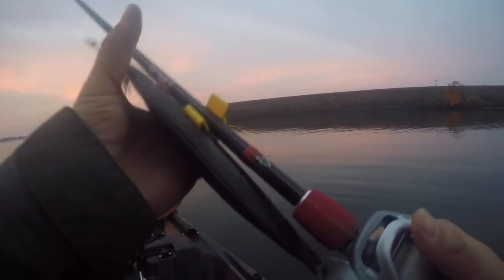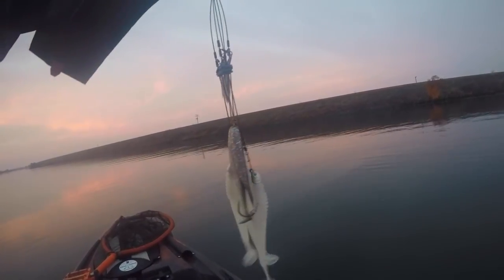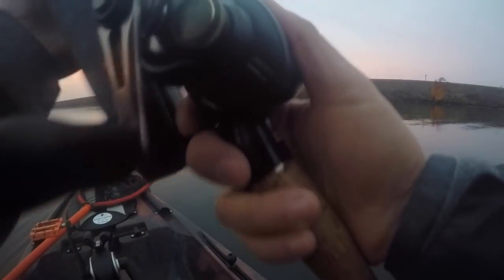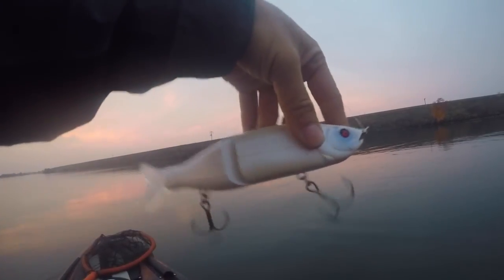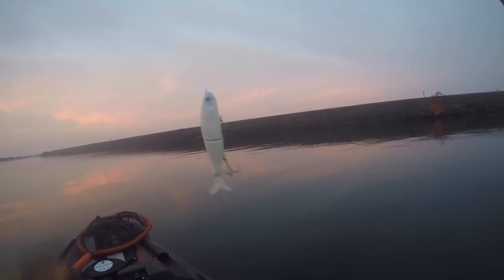We're going for striper so there should be a lot of bait around and they should be chasing. We've got an A-rig — Keitech, three hooks, some willow leafs on there. And last but definitely not least, we've got a nice S-Waver — the big size, I think that's the 200 size — in the powder color. Hopefully our big one comes on that because that would be sweet. That's the lineup for today, let's go get them.